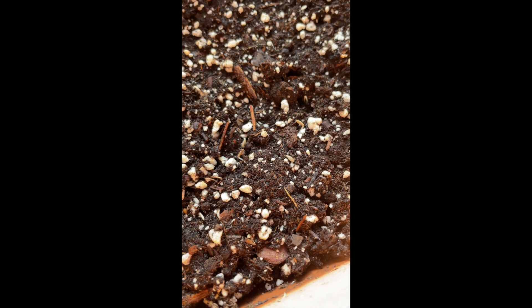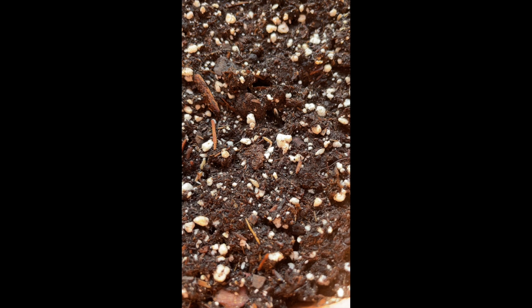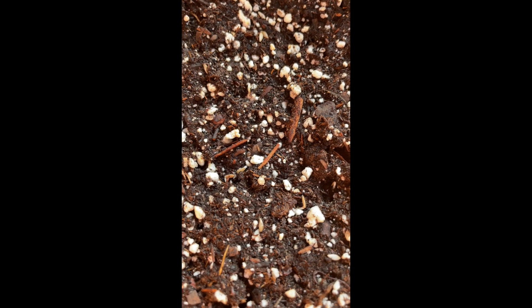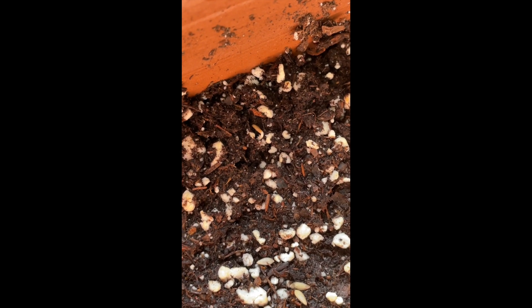I don't know if you can tell, but the lettuce seeds are sprouting — I'm so excited! It's only been like two, three days. They're putting their little roots right into the dirt. These ones are the Merlot lettuce from Baker Creek. So exciting!